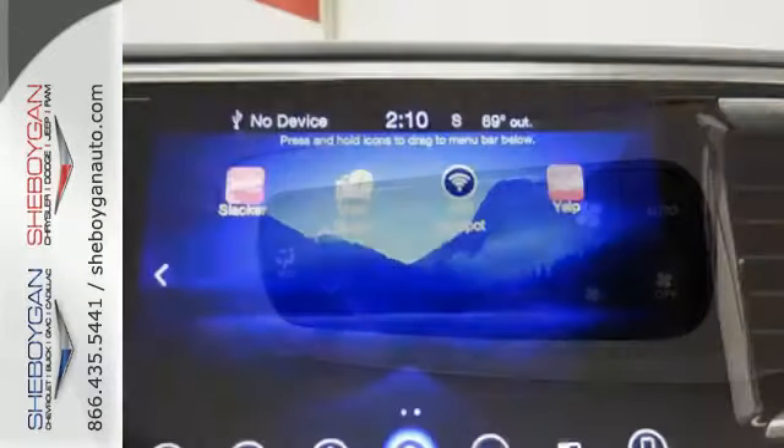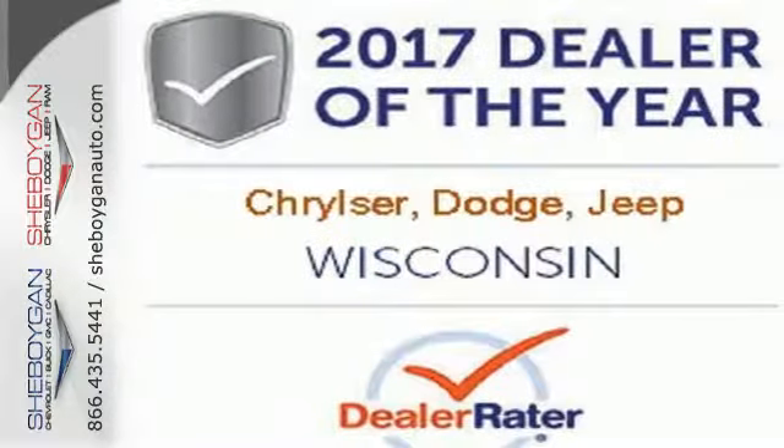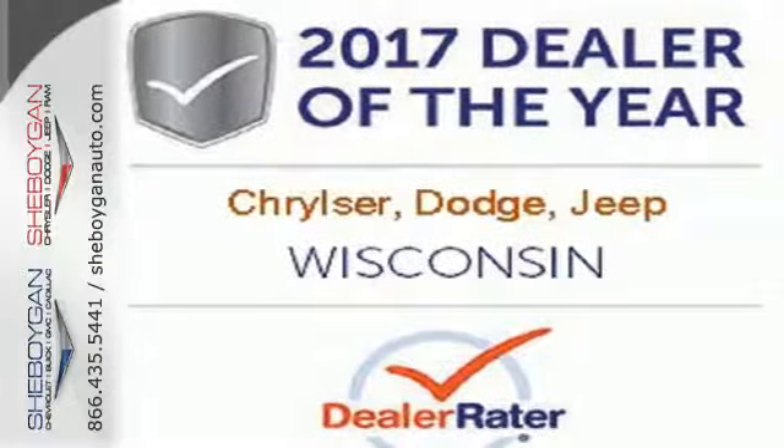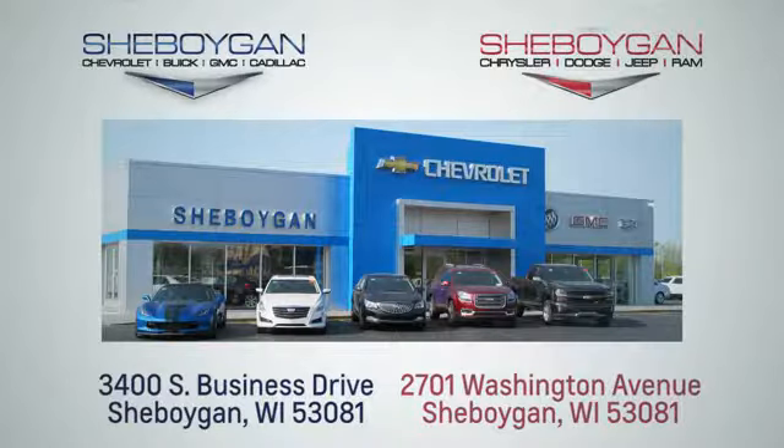Simplify your everyday with a minivan equipped for your every need. Explore this Pacifica and test drive it today. Choose Sheboygan Auto, conveniently located at 3400 South Business Drive or at 2701 Washington Avenue in Sheboygan, Wisconsin.